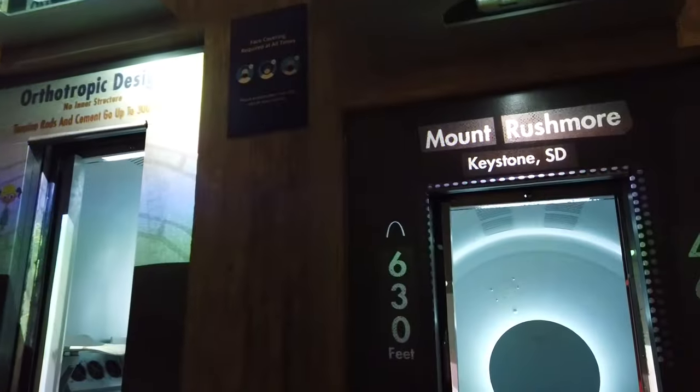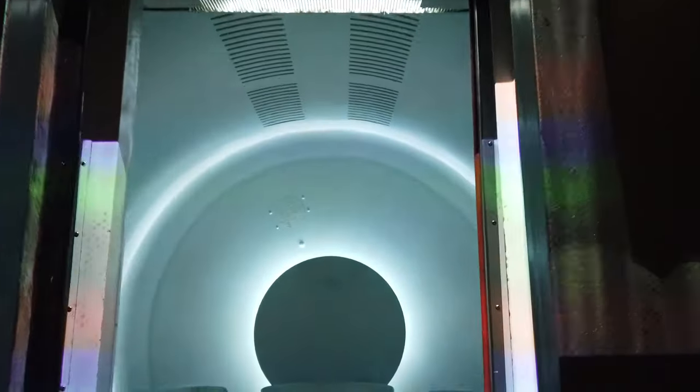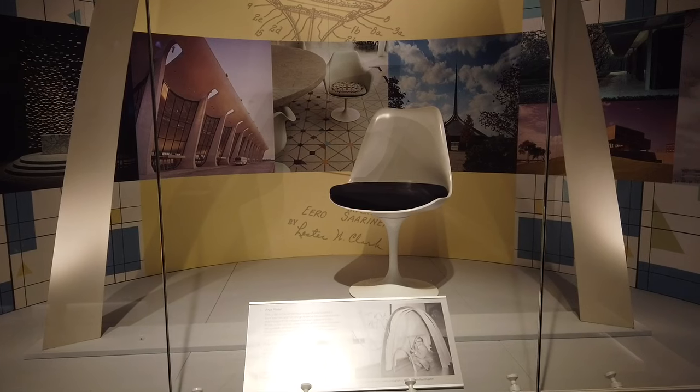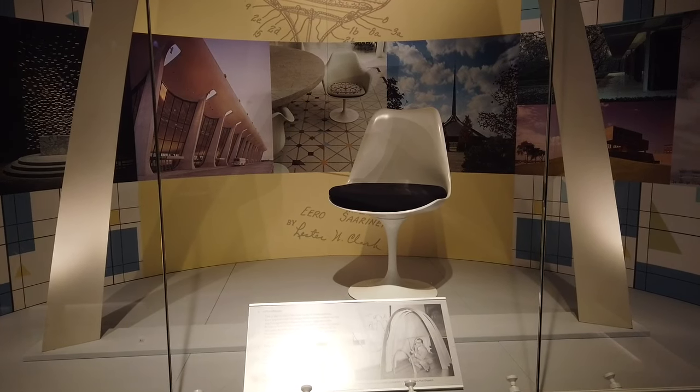Each tram has 8 tram cars which can fit up to 5 people. The seats inside are modeled after a tulip chair, also designed by Eero Saarinen, which you can see inside the Arch Museum — which, by the way, is completely free. You don't need to purchase any tickets to come inside. As you're headed up, you can see some of the 1,076 steps, which are only used for maintenance or emergency purposes.